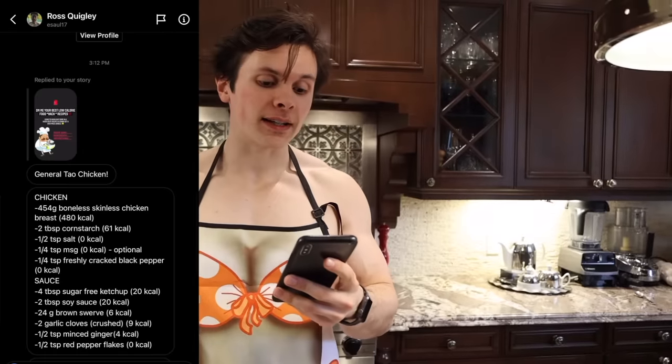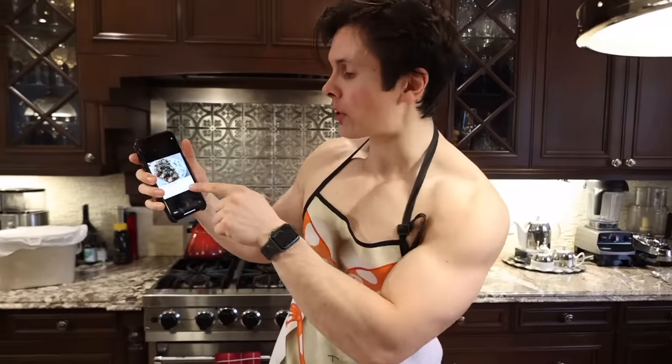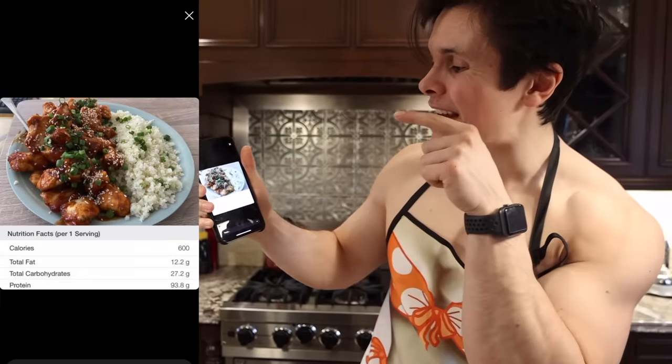So for dinner tonight, we are making something that I loved as a kid growing up — I always used to have it, but now I don't really have it that much because it's super bad for you, very oily, and just super high in fat. And that is some General Tao chicken. Ross Quigley sent in an anabolic version of that. It looks delicious — he even sent me a picture. We're going to have it with some cauliflower rice: 600 calories, and it looks pretty promising.